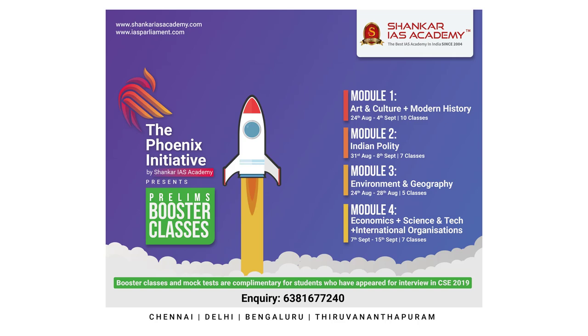Good evening, friends. Today we have two important announcements. The first is about Phoenix Initiative course, which was started on 24th August 2020. This course consists of four modules and 18 tests, free of cost. Module 1 consists of Modern India, Art and Culture, plus free test series. Module 2: Polity and Constitution plus free test series. Module 3: Environment and Geography with free test series. Module 4: Economics, International Organizations, Science and Technology with free test series. The free test series consists of 18 tests in total.